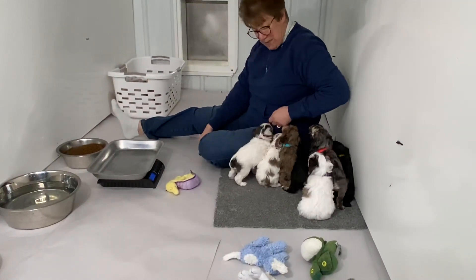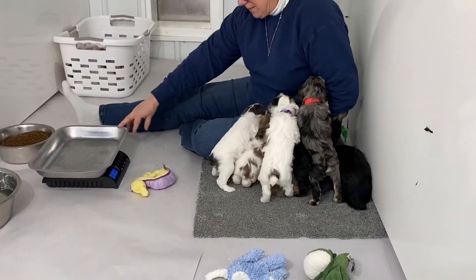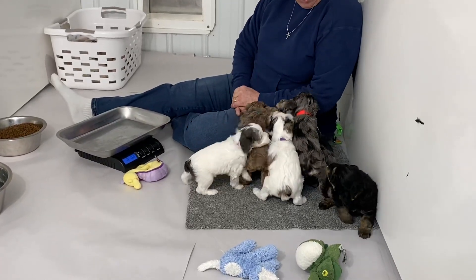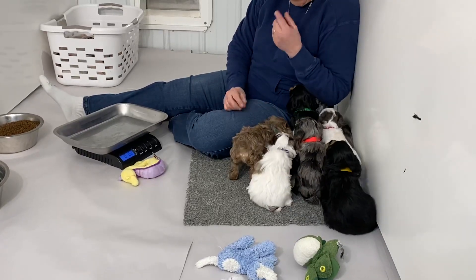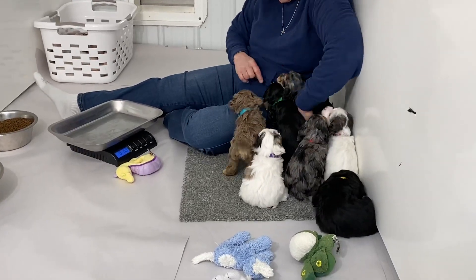Once they hit 6 weeks old, we probably are not going to take them away just yet. These guys are really small. I want to make sure everybody is good enough. This is the big guy in the litter, I'm pretty sure, and this one.